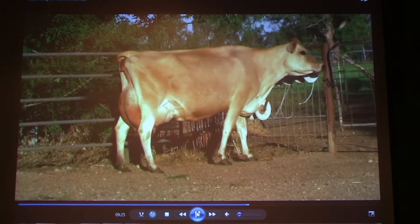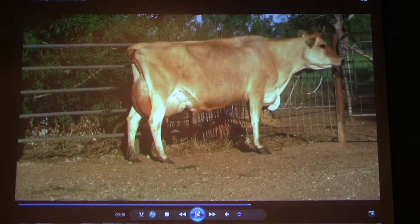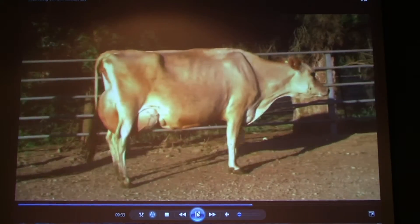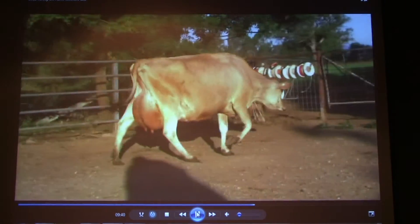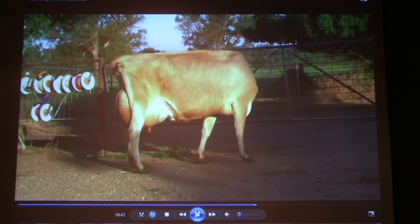The cow in third — similar. She showed that dairy that you like to see. She walked well, and there wasn't much between the two. I probably pinned her more on the feet. But a really nice cow.